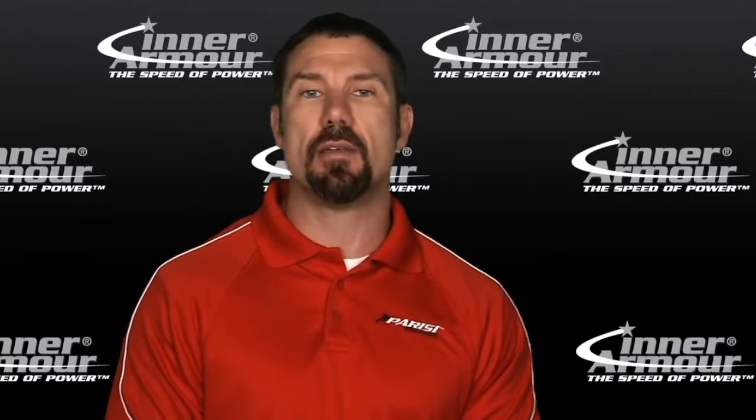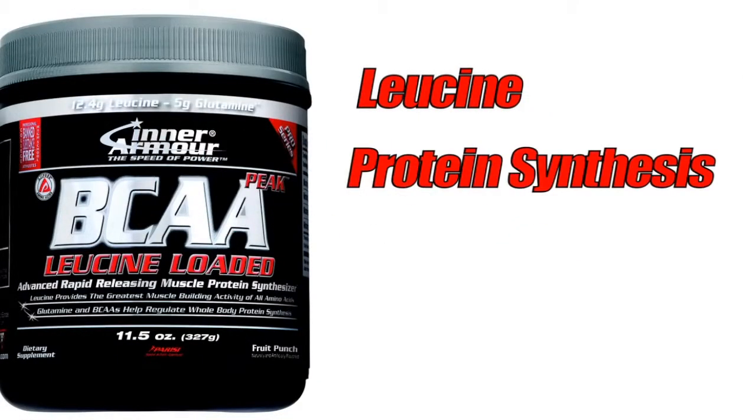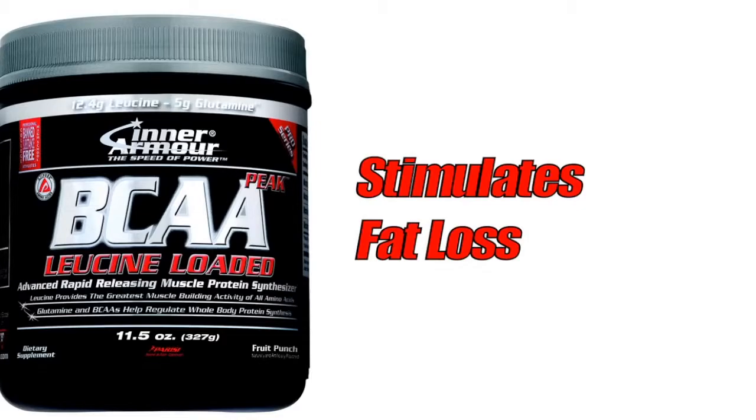For many years, people thought that glutamine — because that makes up a high percentage of your muscle tissue — was actually the most important amino acid. But at InterArmor, they believe the champion branched-chain amino acid is actually leucine. Leucine has been found not only to help trigger protein synthesis and decrease the chances of losing muscle, but it's also been found to stimulate and trigger fat loss as well.